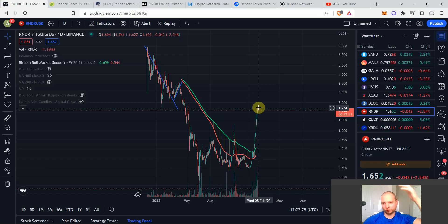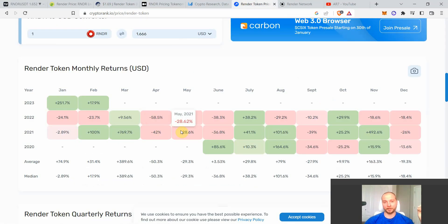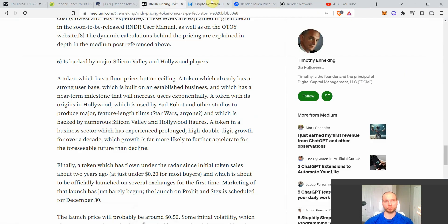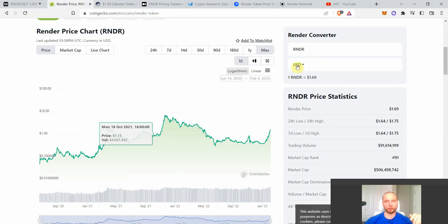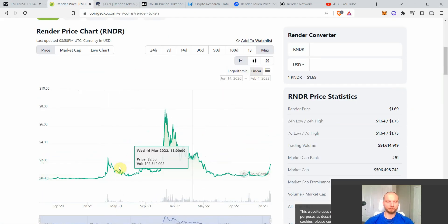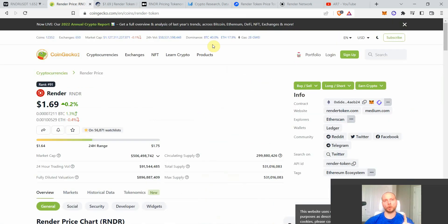Even in a bull run, Render corrected in a huge way when the extra escrow supply came in. Looking at the linear chart, we went from 20-something cents to over $2, then corrected all the way to 50-something cents — roughly 75% down — and that was during the bull run. This is something we have to watch out for in the next few months.